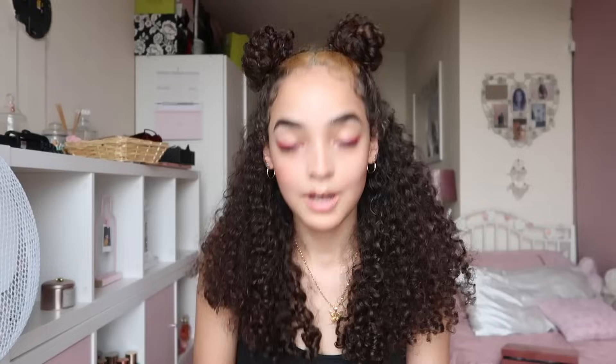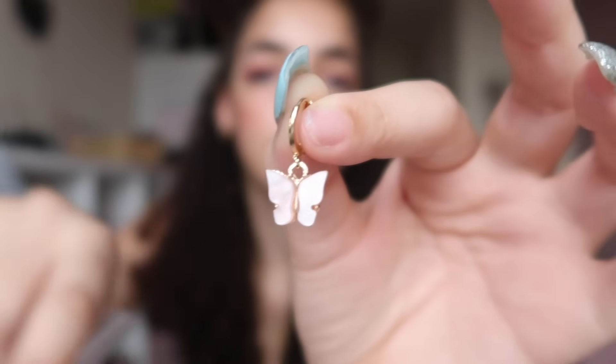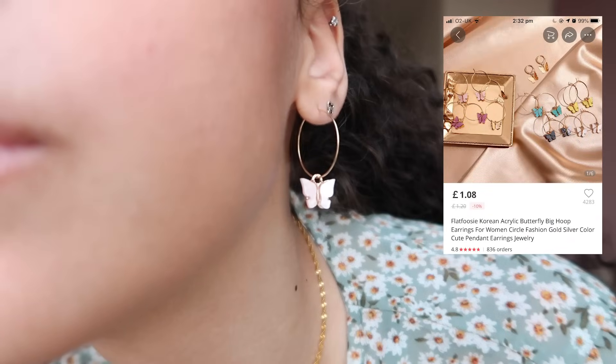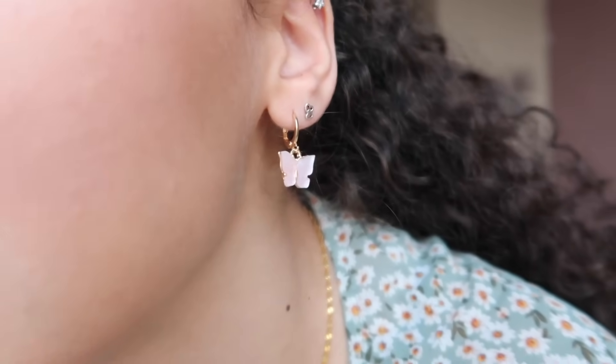Okay, the next two things are jewelry — butterfly earrings. Excuse my nails, I'm quarantined right now. I think they're so cute! I also got the same design but in little cube shapes. Look how cute those are! The butterfly ones look really statement-making — I love them.